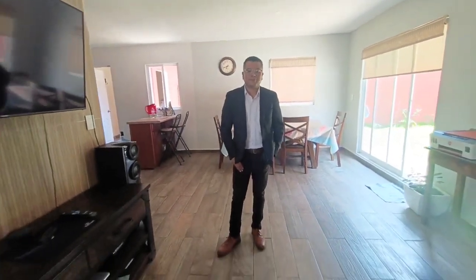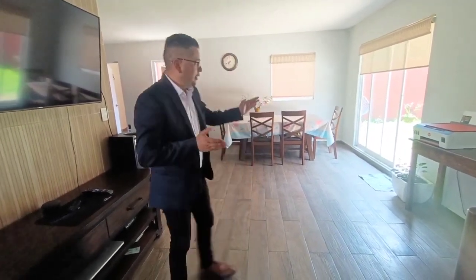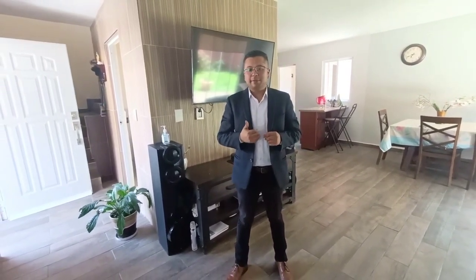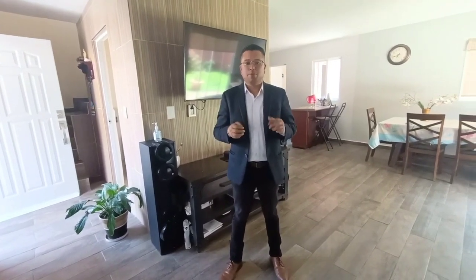Hello, good afternoon. My name is Fernando Córdoba. Today I am going to show you a video of the house that we are selling. It is a new house, already used, and they are in very good conditions. The house is selling in what is Ojo de Agua Tecama, a very good area.